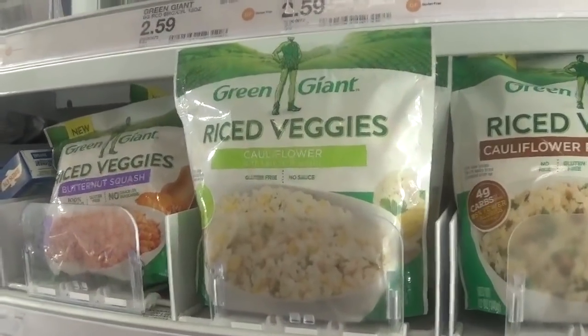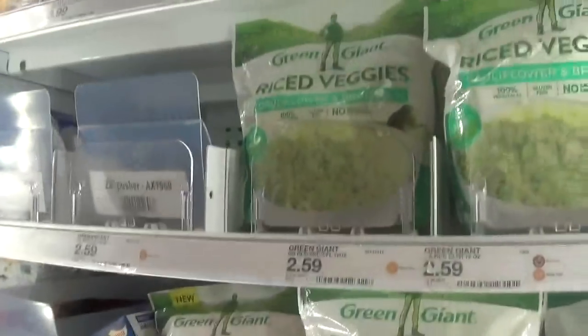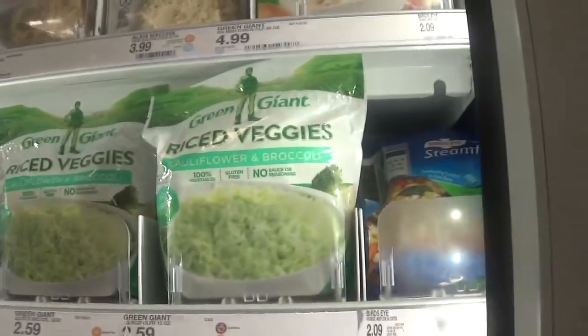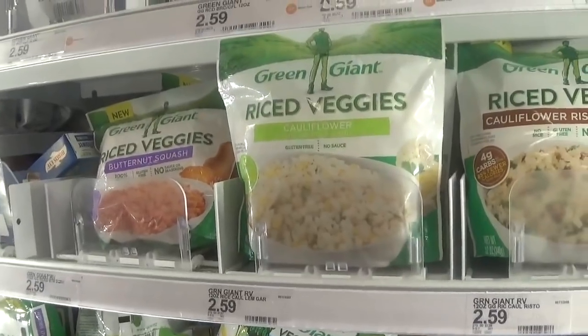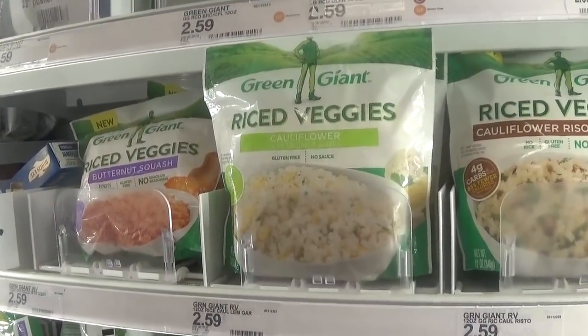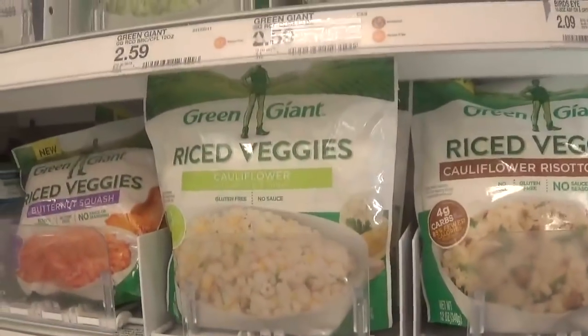The Green Giant riced veggies are priced at $2.59. There's quite a variety — cauliflower, broccoli, or just cauliflower, and tons more to choose from. There's a printable dollar off one coupon on SmartSource.com, which drops the price from $2.59 down to $1.59.